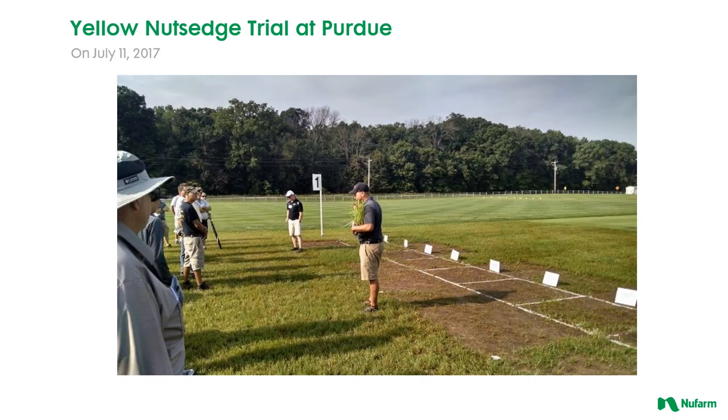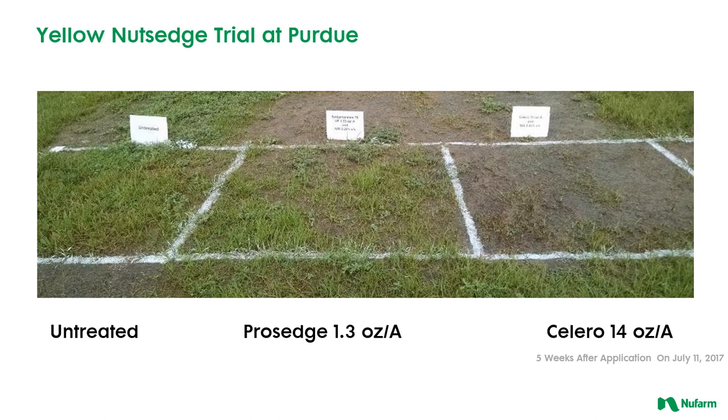Here's a picture from a field day at Purdue University where two graduate students are standing in what looks like turf but is 100% yellow nutsedge. In those plots right behind them where it's completely bare, that's not removal of turf — that's removal of yellow nutsedge. Looking at the plots on the far left we see the untreated, then the highest labeled rate of ProSedge where it's thinned out a bit, but on the right the Solero application has completely removed the yellow nutsedge. A single application made in June displayed really 100% control on July 11th — really good control with Solero on our yellow nutsedge.